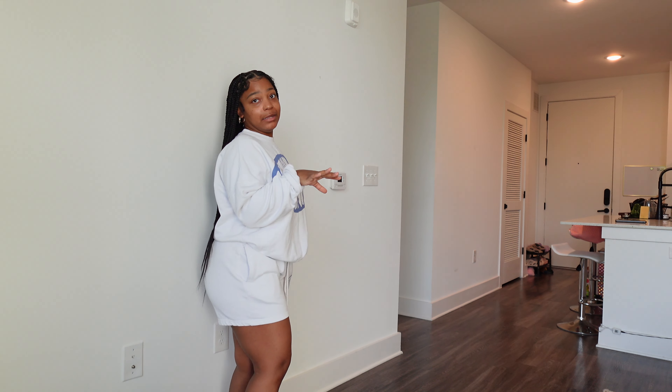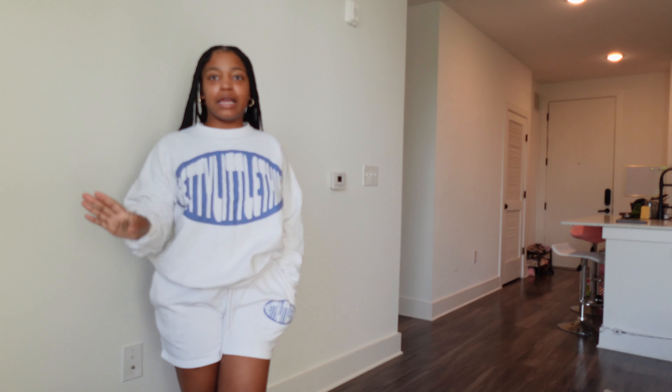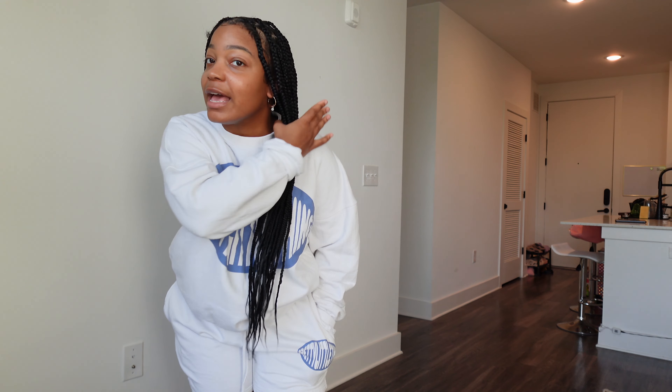Now this outfit I have worn — this is a matching sweater set. None of my clothes are really giving summertime but that's okay. This is just like a chill sweatsuit to wear around the house. I wore this when I went for my little spa day — got my toes done, got a massage. It's really comfortable and really cute. I just love me a set.